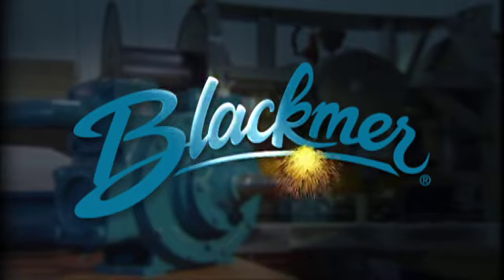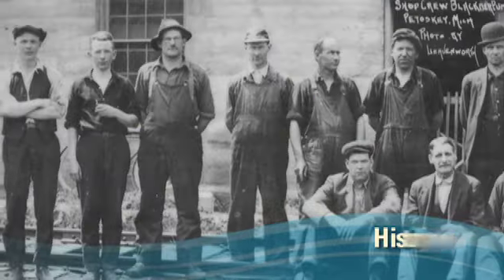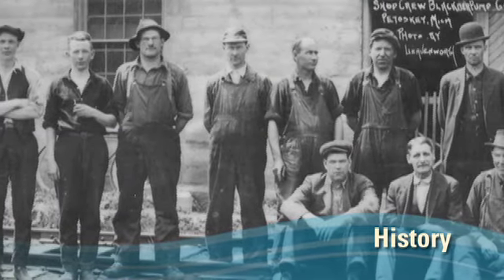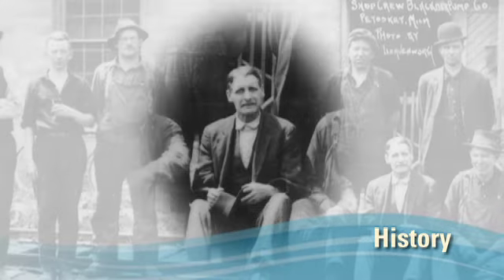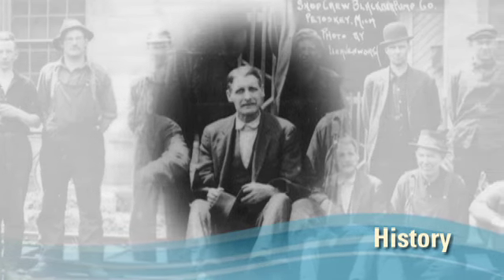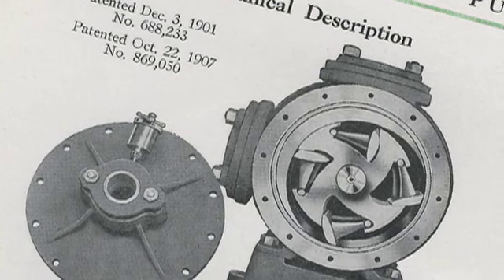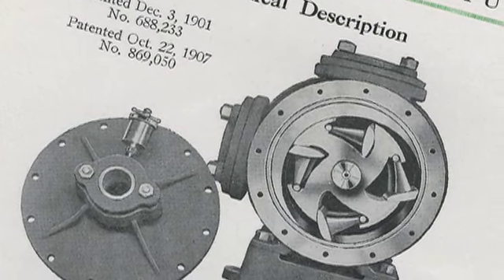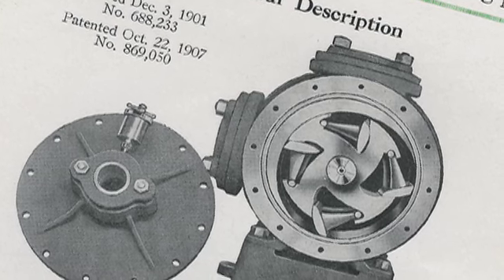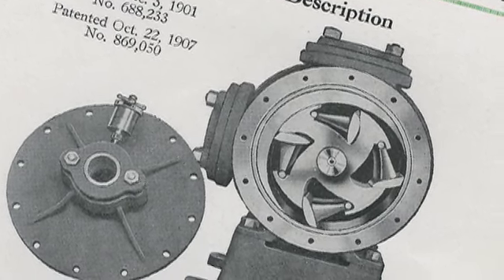Blackmer — a legacy of success. Our very first spark was a spark of innovation. It was 1899 when company founder Robert Blackmer invented the first rotary vane pump. Robert Blackmer's vane pump was, and still is, a striking departure, using rotating vanes instead of meshing gears to transfer fluids. It set the stage for everything to come.